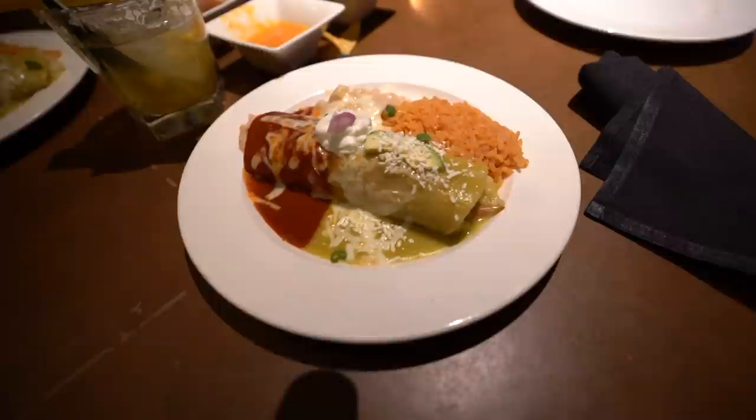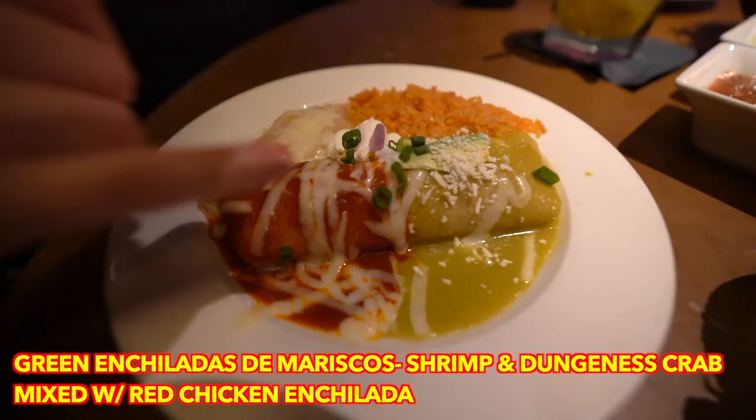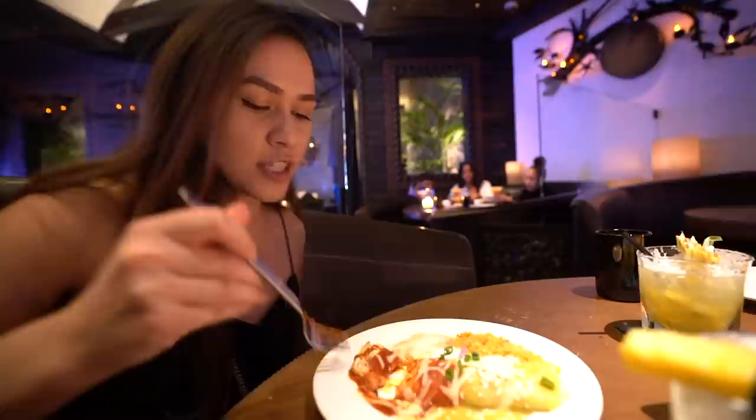On the green side is enchiladas de marisco — shrimp and crab in a green tomatillo sauce, the seafood cooked in a wine garlic butter sauce and wrapped in a corn tortilla. On the red side is chicken enchiladas with a red tomato sauce, with refried beans and rice on the side. I'm going to get really full. Chicken enchiladas — traditional, delicious.